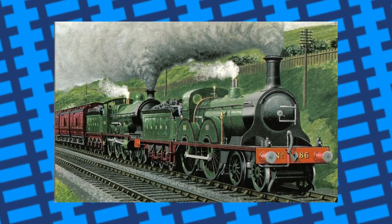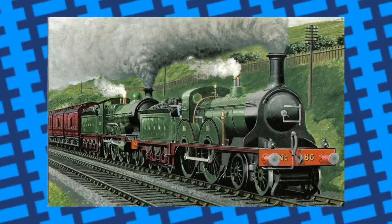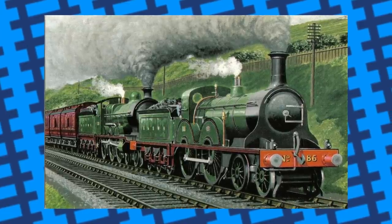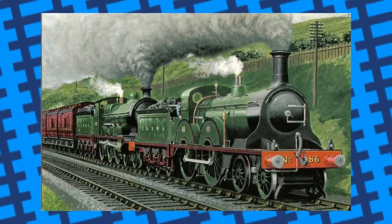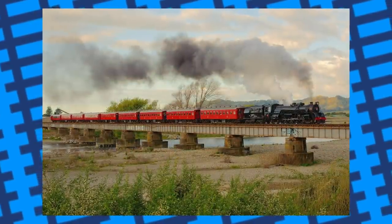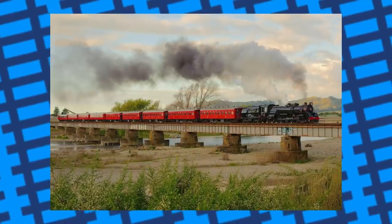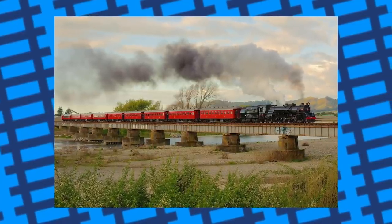Steam locomotive water tanks and tenders have to be very big to keep up with the demands of the engine's boiler, and it isn't unheard of for footplate crews to source water from questionable places in the event of an out-of-service water tower. It has happened that they've had to pump water from either canals or rivers in a pinch, and have ended up transferring fish into the engine's water tank.